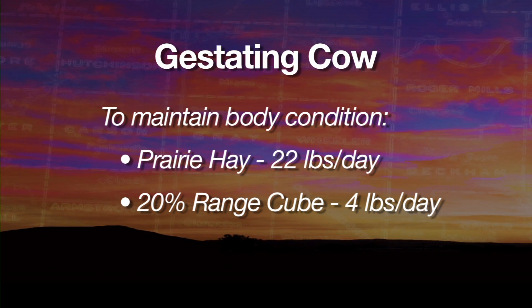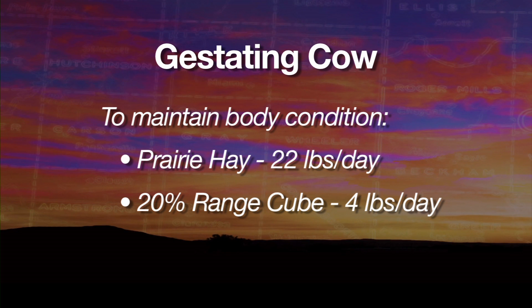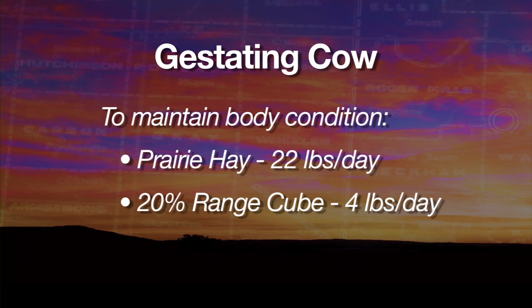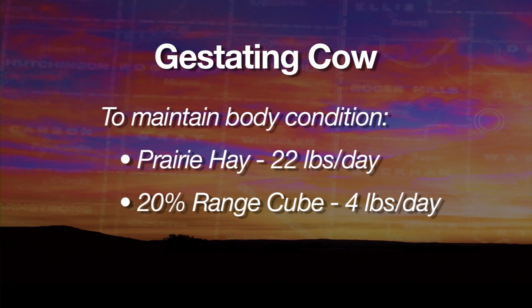Just for example, a cow that's in gestation — before she calves — using average prairie hay and 20% range cubes or high quality alfalfa hay, on a 1,200 pound cow she would need about 22 pounds of hay and about four pounds of that supplement, whether it's alfalfa or range cubes, to maintain her body condition. Once she calves, her hay intake will go up to about 25 pounds naturally, but if you don't change anything else, she'll be losing about a pound a day. So if you can find some better quality hay or increase the amount of supplement by a pound or two, you can maintain her weight and prevent rapid loss of body condition.